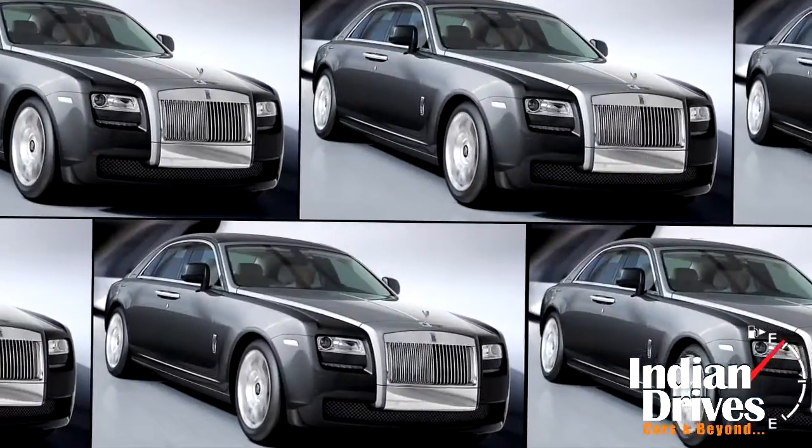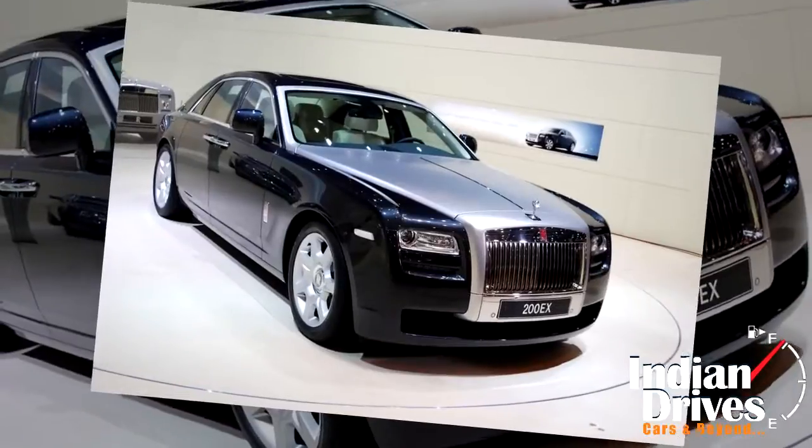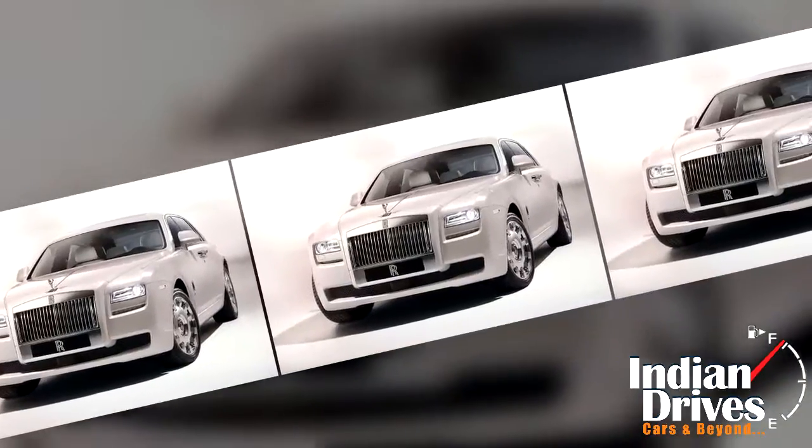Yet a Rolls-Royce despite being so small on its body frame, the Ghost has suddenly cut down the vast difference between aspirations and affordability. Young and practical in its genes, it sells in the most numbers.